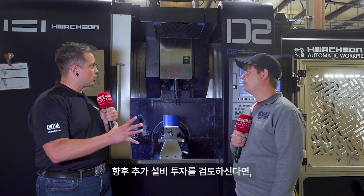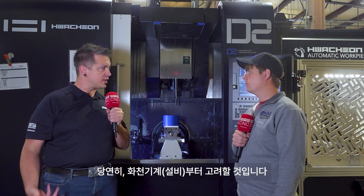So if you were looking at another machine down the line, would you look at WatchOn again? Absolutely.